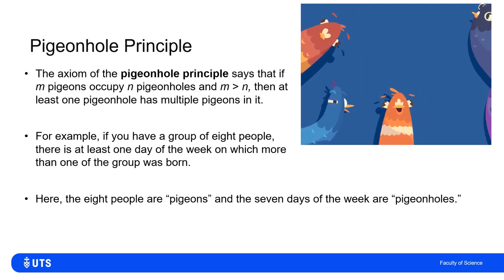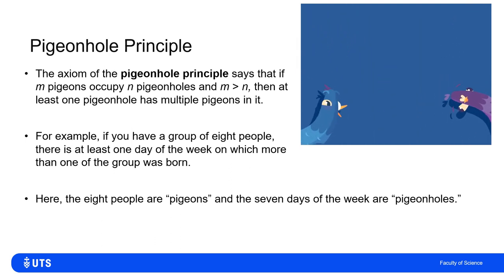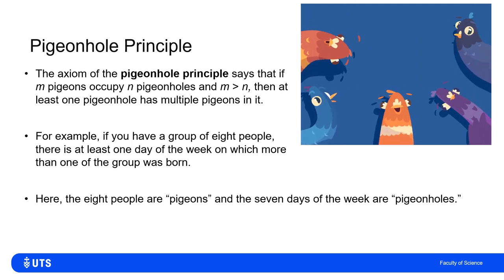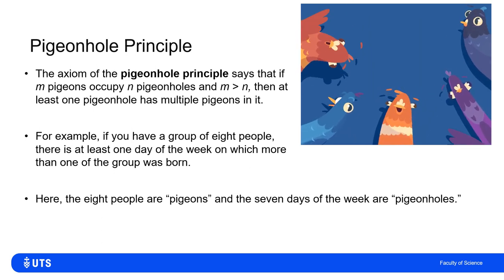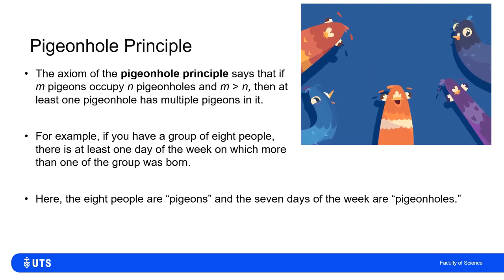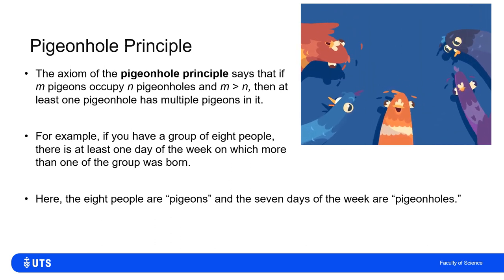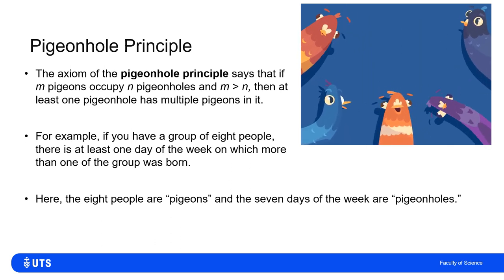We define the eight people as the pigeons and the seven days of the week as the pigeonholes. There are more pigeons than pigeonholes, so at least one pigeonhole must have more than one pigeon. Maybe it's Saturday that multiple people were born on, maybe it's Wednesday — but there is at least one day of the week that more than one member of the group was born on.